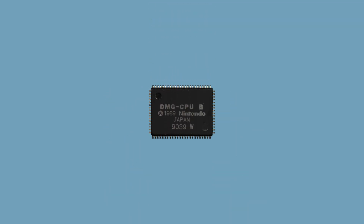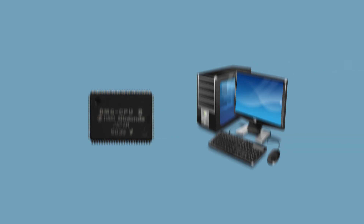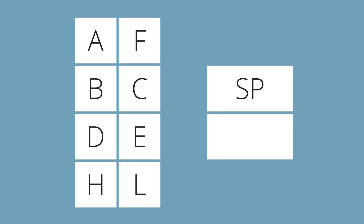Now let's take a look at how the CPU actually works. This is interesting because a lot of the concepts apply to the same architecture we have in our computers nowadays. The Game Boy's CPU has 10 registers, labeled A, B, C, D, E, F, H, L, SP, and PC. Registers are super-fast memory cells physically located directly inside the processor.